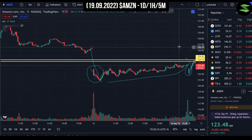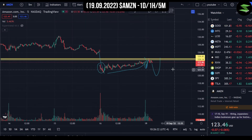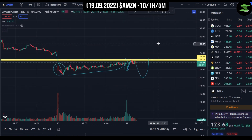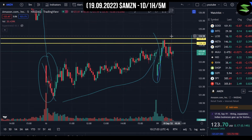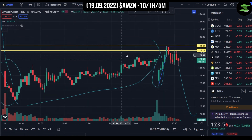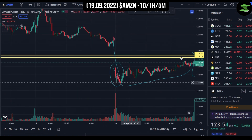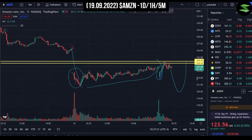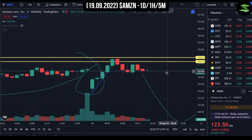My conclusion is that Amazon stock is bearish in the short term. I believe it will probably hit $120 before going up, but it will eventually recover because Amazon is very strong fundamentally and financially — and it's pretty much the most addictive convenience-based service in the world. Should you buy the Amazon stock? If I were in your place, I probably would buy at this price, but remember this is just my own opinion — I could be wrong. This is definitely not financial advice.